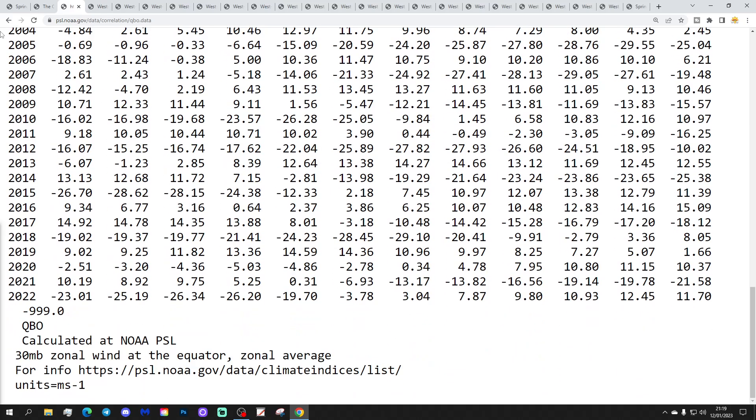These are the QBO numbers going back to the 1950s. We started last year with easterly QBO — the negative numbers — which reversed through summer, giving positive numbers in the second half of the year. December's QBO number came out at +11.70, quite a strong westerly QBO month, though interestingly a little weaker than November before it. So possibly we've had an early peak of this westerly phase in November, though we'll need two or three more months to confirm that.